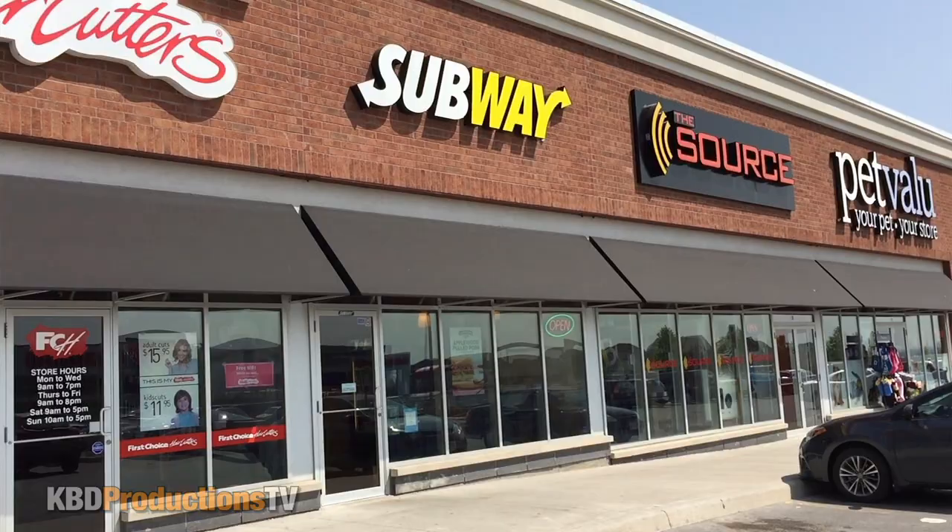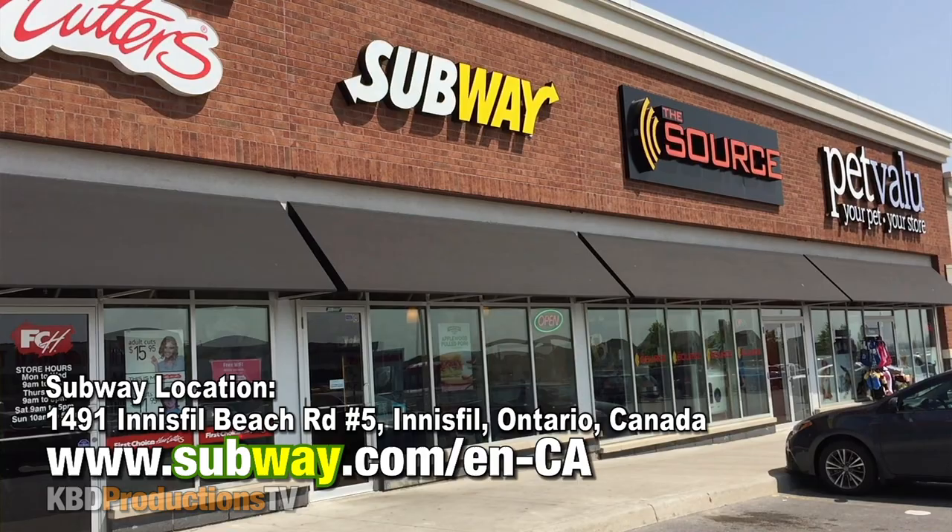Hello, I'm Ken from KBD Productions TV. Welcome back to another Ken-Domic Food Review. I am in Alcona, Ontario, Canada at a Subway to try their butter chicken sub. I'm just going to go in for a six inch sub. I'm not crazy hungry today, but I want to try it, see what I like, see if you guys like it. Let me know in the comments below.